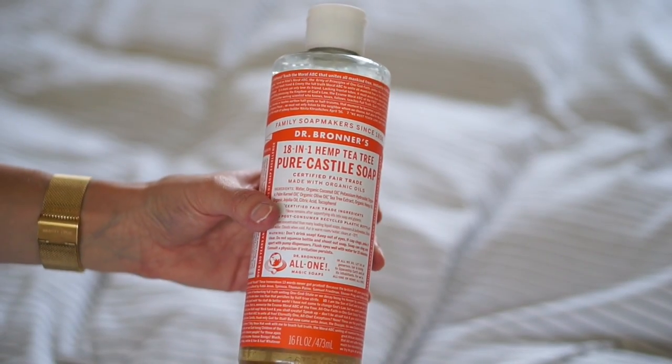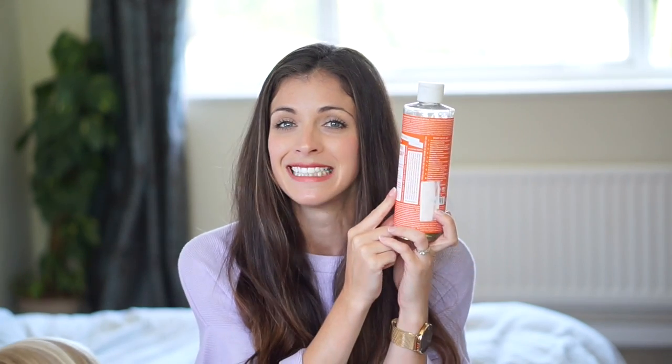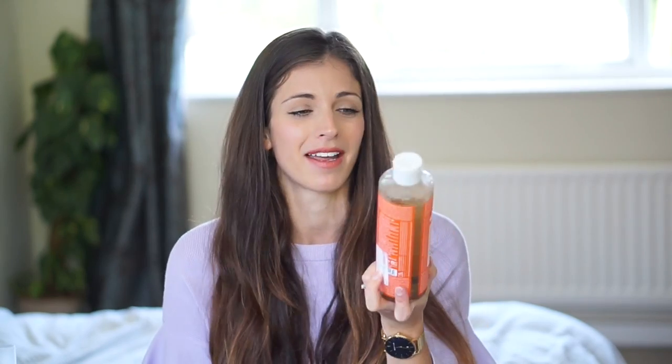Number two is another all-purpose cleaner: Dr. Bronner's 18-in-1 Hemp Tea Tree Pure Castile Soap. There is so much writing on these bottles. I did a bit of research — the writing is very godly and I was really interested to know what it was about. I think basically Dr. Bronner was a soap maker around the time of the war, and I think he was Jewish. My nan was Jewish and she escaped during the war and lost a lot of family and came over to England, so when I read it I found it quite a warming story. I'll let you guys know more next time or do your own research.